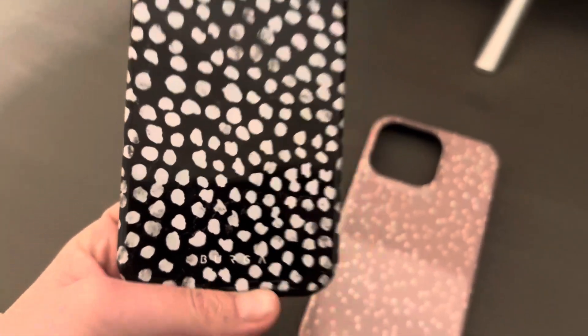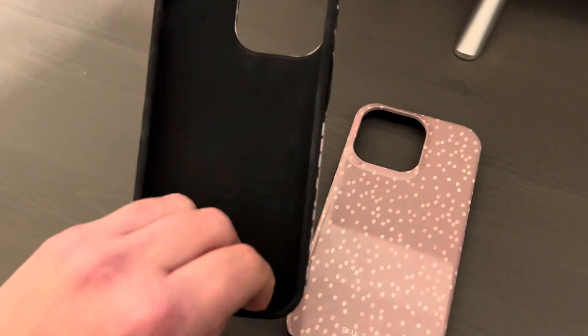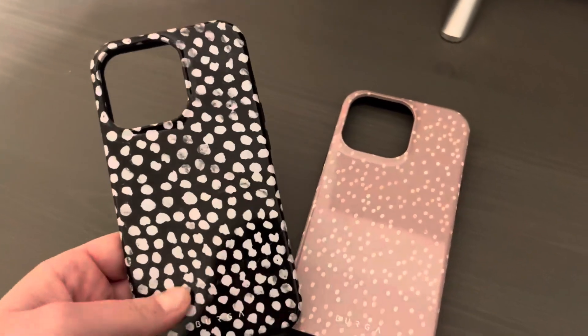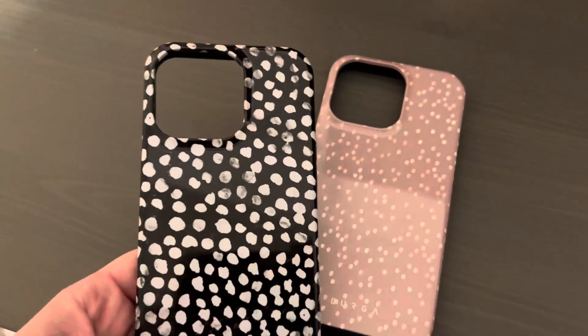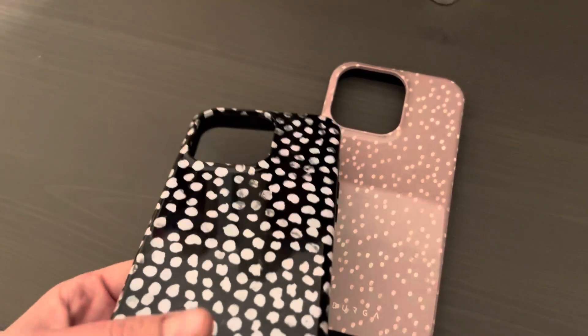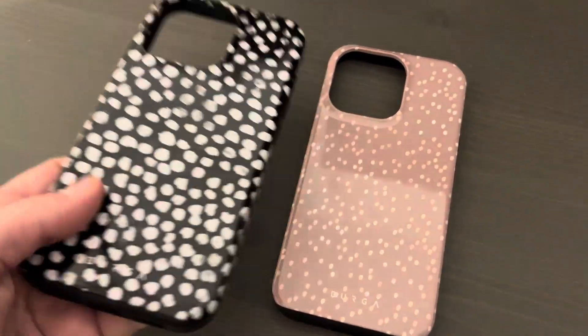They are by Berga. I highly recommend these if you need a new phone case. I know they have some in other phone sizes too, but this is definitely for the iPhone 13 Pro. Check and see if yours are available if you think these are cute.